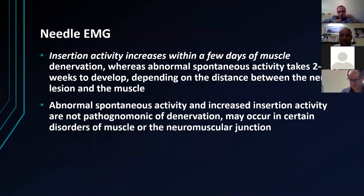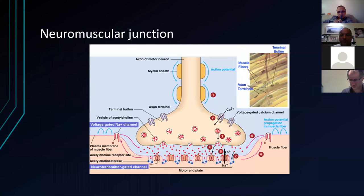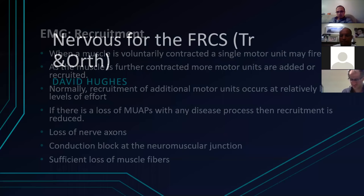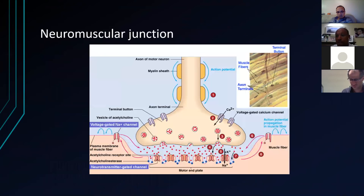They may also ask you to draw a neuromuscular junction — but that's for another topic for another day. We may talk about that in the Viva. Thank you very much, David.